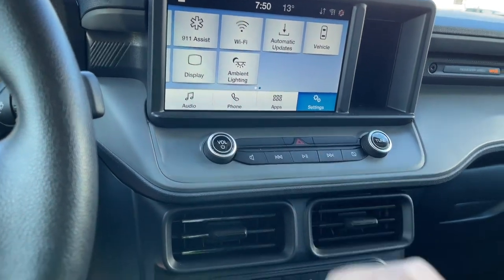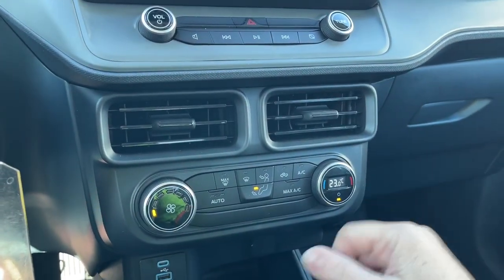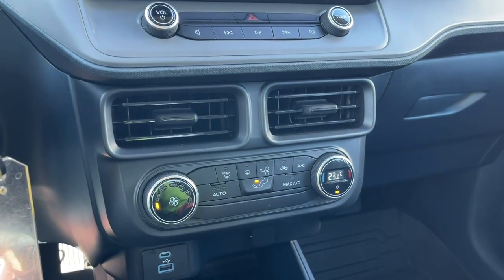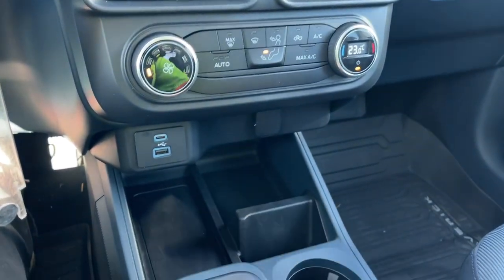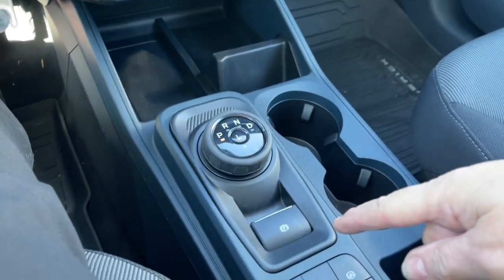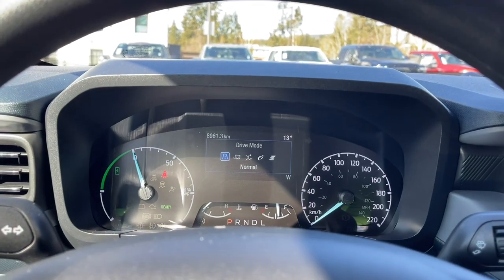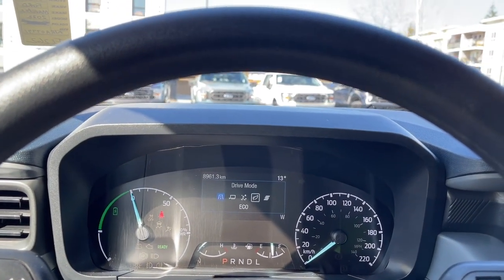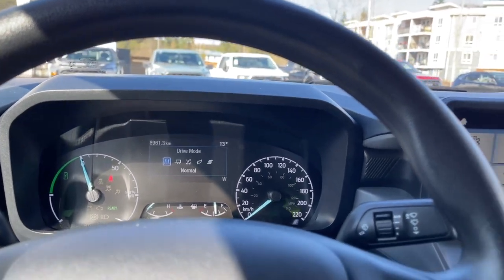There's your volume and tuner along with hazard lights. You have the fan with digital readout, AC and max AC, front defrost, and then USB, USB-C ports with a nice cubby. There's a dial shifter, electronic parking brake, and your drive mode selector — options include Normal, Tow/Haul, Slippery, Eco, and Sport, cycling back around again.